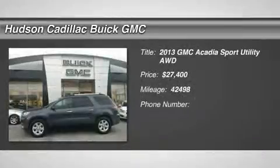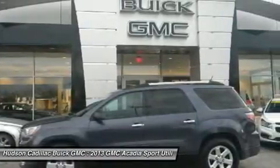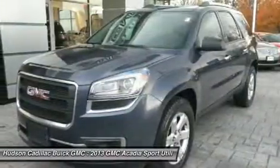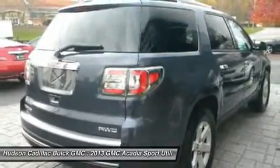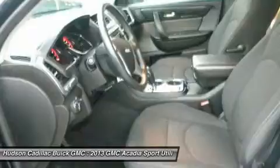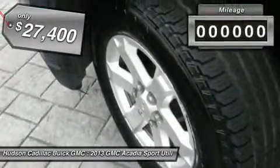The 2013 Acadia. The GMC Acadia has great capability coupled with exceptional safety, offering better highway fuel economy than any other eight-passenger SUV, advanced technology and thoughtful ergonomics. The Acadia is a premium utility that rejects compromise and is priced below $30,000.